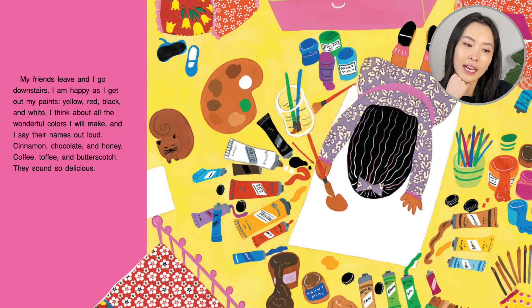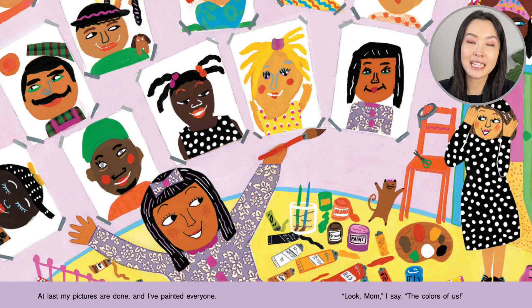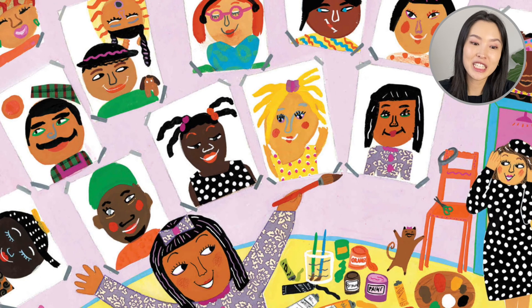My friends leave and I go downstairs. I am happy as I get out my paints — yellow, red, black, white. I think about all the wonderful colors I will make and I will say their names out loud: cinnamon, chocolate, honey, coffee, toffee, and butterscotch. They sound so delicious. At last, my pictures are done and I have painted everyone. Look, Mama, I say — the colors of us. Everybody she met, and luckily she nails all of their colors. I think she learned how to mix her paints quite well.